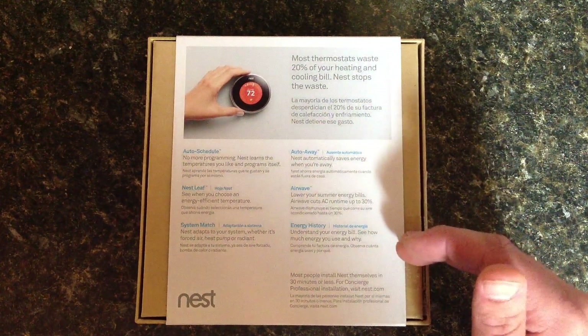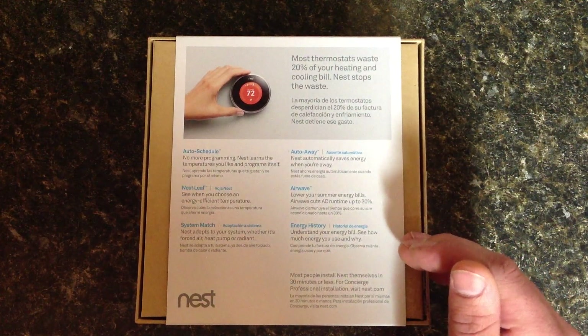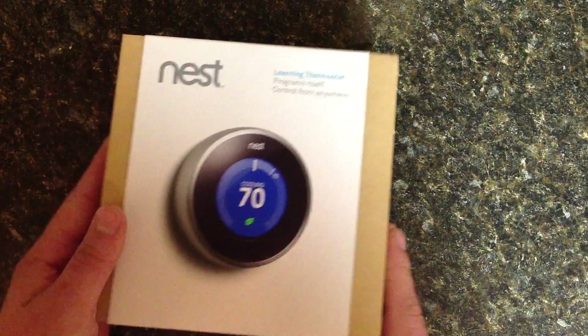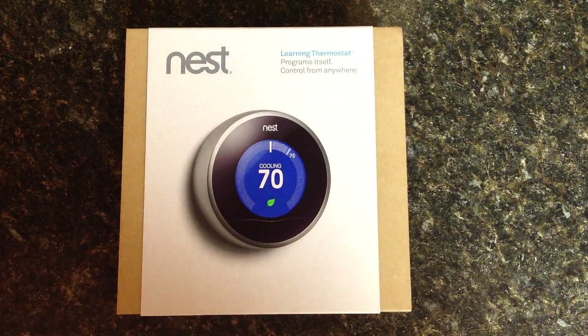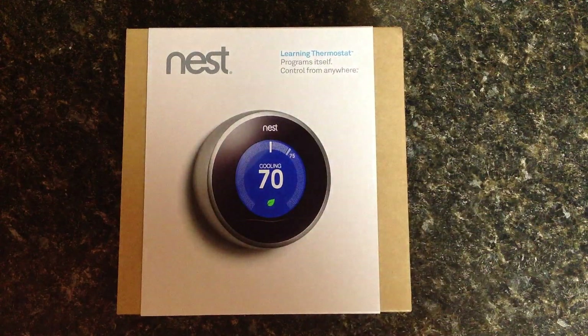Energy history - you can see how the Nest is affecting your energy use and how efficient it's actually being and the energy that it's saving. And the most interesting part to the Nest, which for me is why I purchased it, was the fact that I can actually control the temperature through a phone, an iOS device, anything like that, and I can control it when I'm gone. And it's simply a beautiful device.